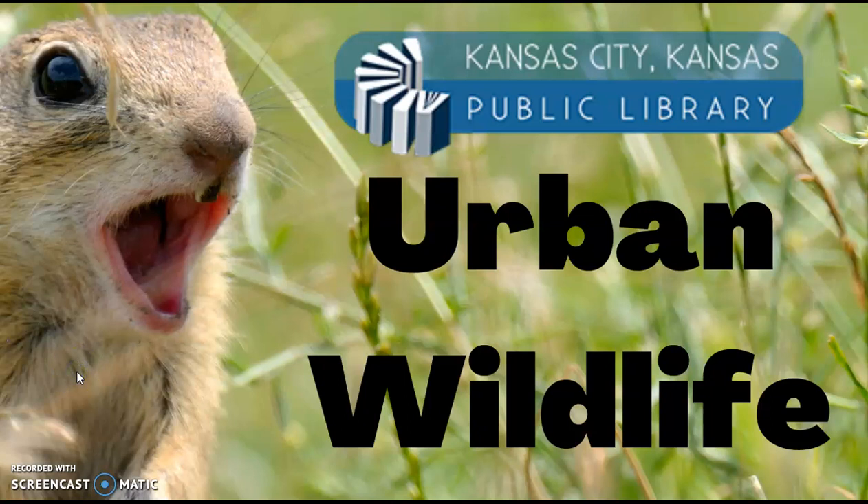Hello everyone, and welcome back to your favorite web series, Urban Wildlife. This web series is dedicated to going into some in-depth information on the friendly, or not so friendly, backyard critters you see every day.